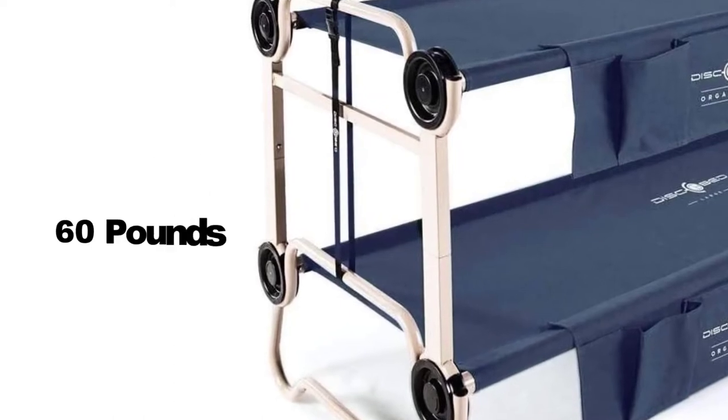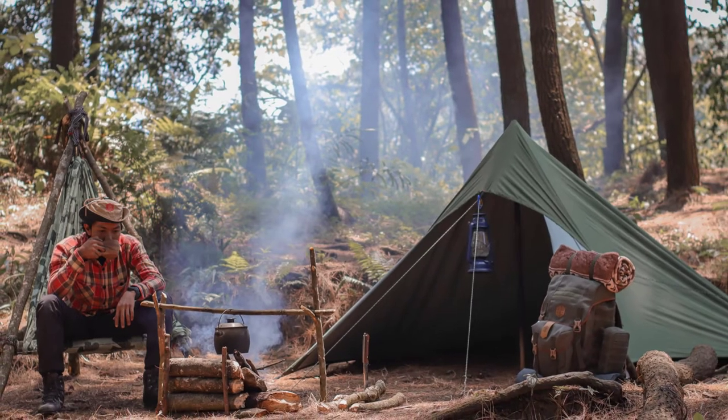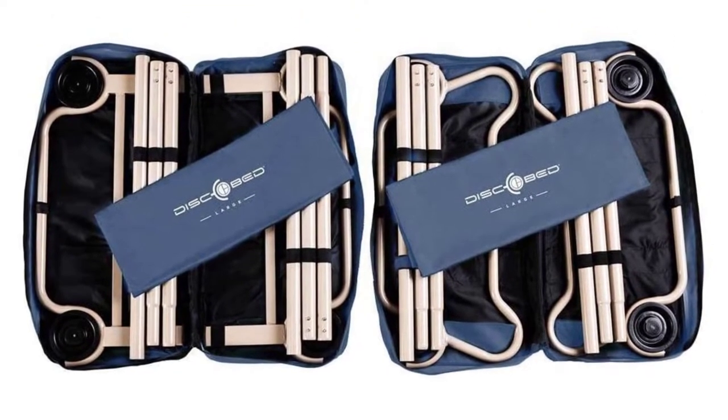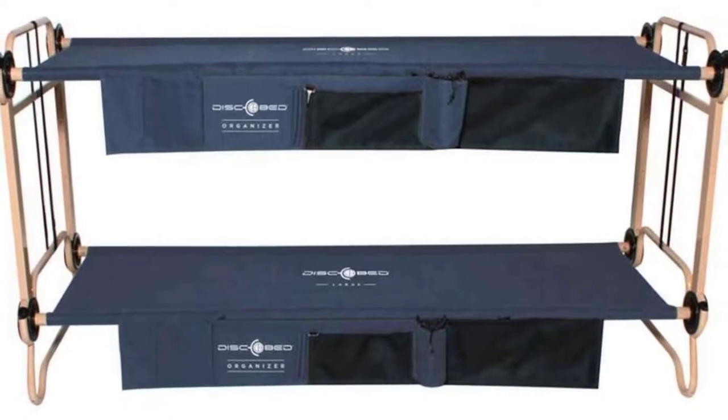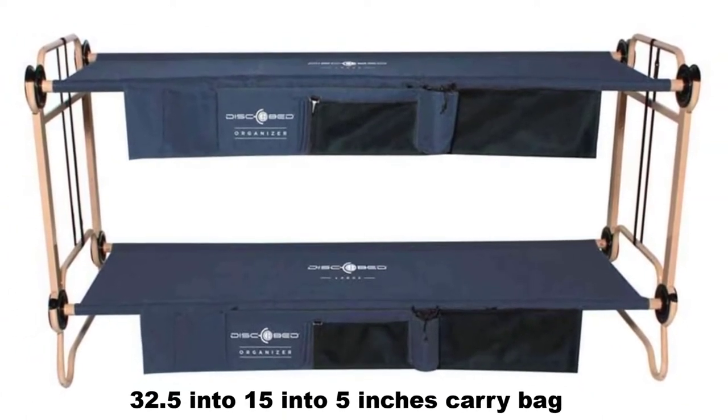With a combined weight capacity of 1,000 pounds, the main drawback is the sheer weight of the steel frame — at 60 pounds it is by far the heaviest option on our list and only suitable for car camping. Even having the load for a single cot would still make it heavier than all but the Camp Right Double. Surprisingly, despite its weight, it packs down into a reasonable 32.5 by 15 by 5 inches carry bag.